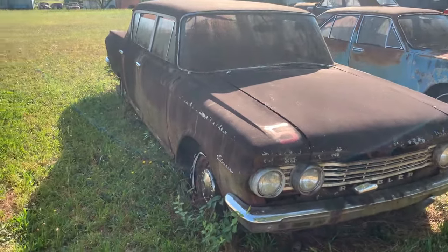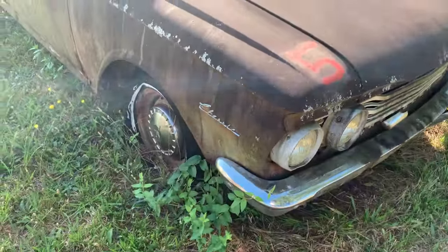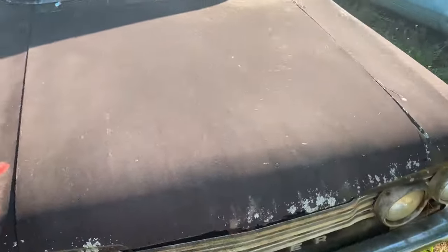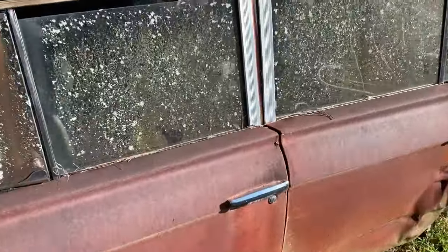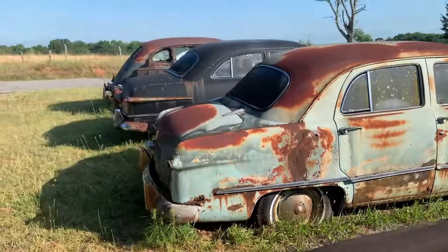I had a '69 Rambler American. What is this — this is a Rambler, just a classic, it says. Let's see if we can open the doors. Nope. No keys in that one.